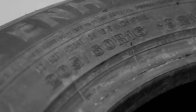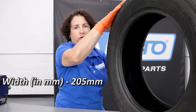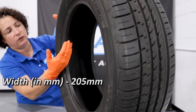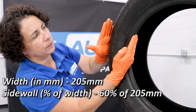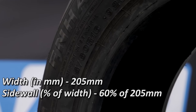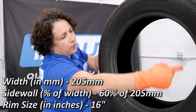The 205 stands for the width of this tire across the tread. Then we have 60, which stands for the depth between the rim and the tire tread — that's the ratio. R stands for radial, which is 99.9% of all tires. And 16 is the rim diameter.